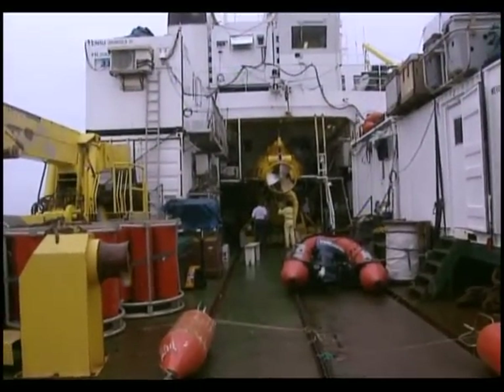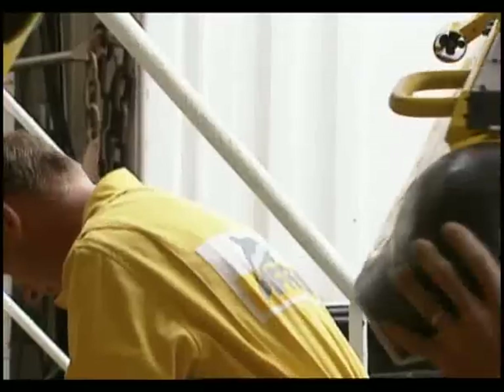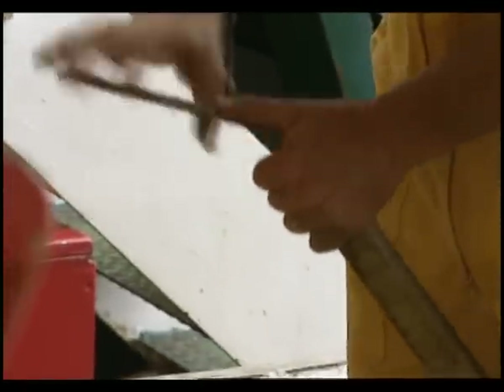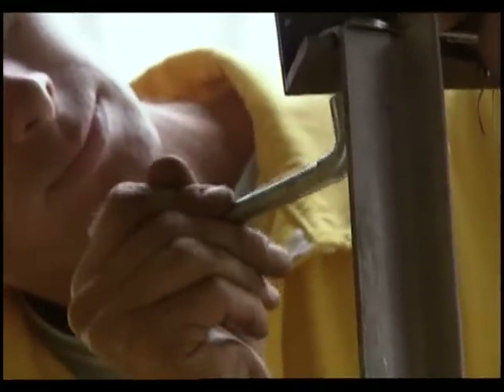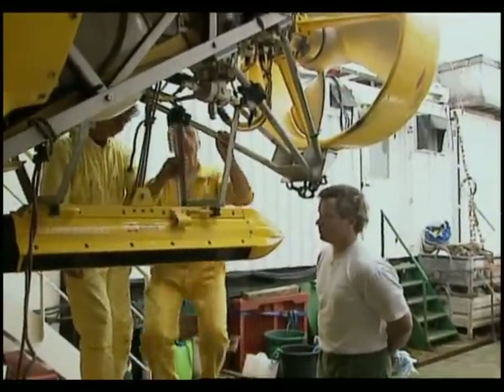Over the past several days, the crew of Nadir has been busy modifying Nautile. The submersible is outfitted with another of Paul Mathias' sonar devices. Mathias will attempt a first: using new software technology, he will try to create the first archaeological map of the entire wreck site, which is almost one square mile.